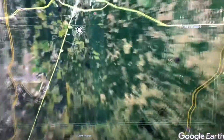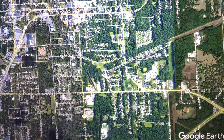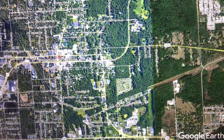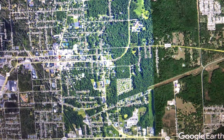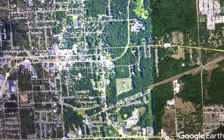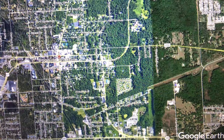Brooksville has started to gentrify somewhat. If you go through the downtown, you'll notice some art galleries and that sort of thing, which is becoming typical of small towns that retain some of their quaintness. It's a great little place to visit, a great place for a day trip — you'll find some fun stuff to do, great places to eat, and just a very quiet time here in inland Florida.